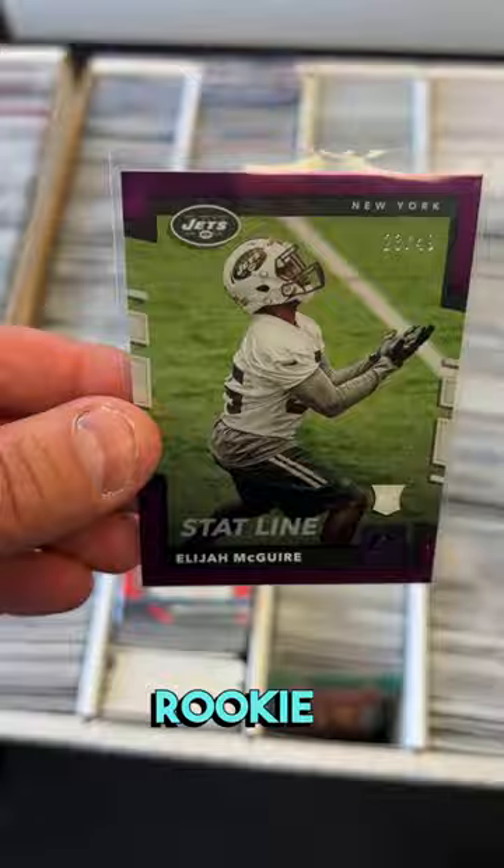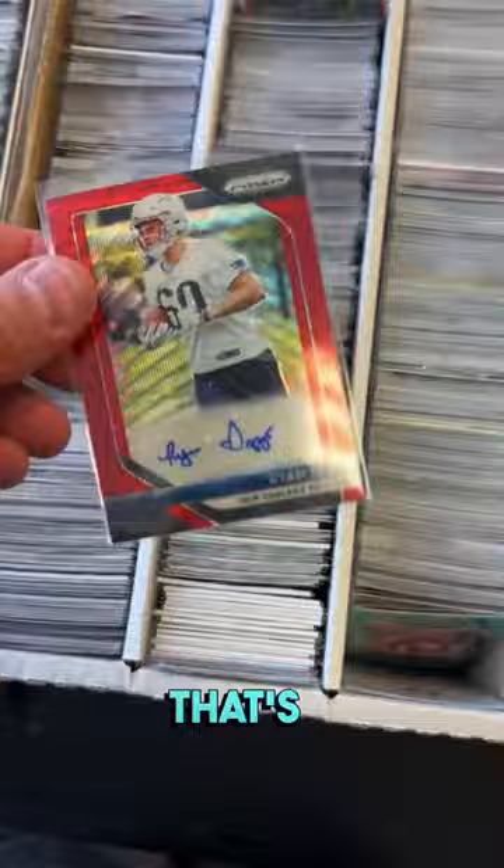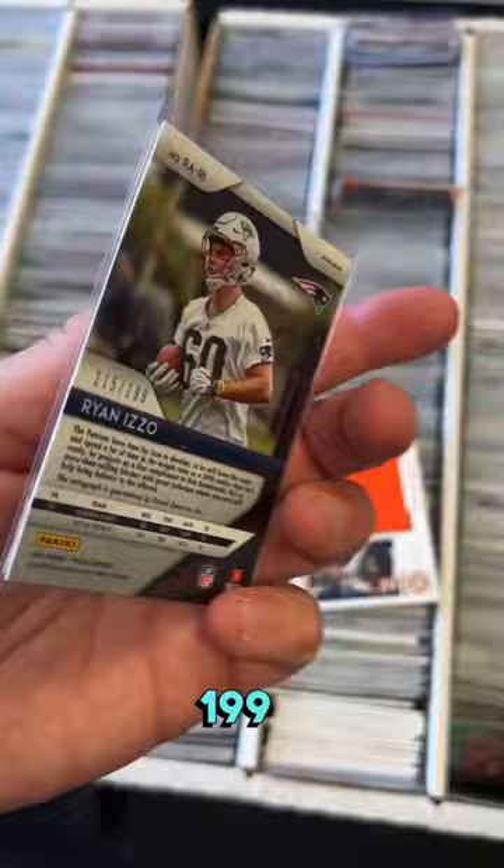We've got an autograph numbered rookie card of Ryan Izzo. That's a great looking card — it matches the New England Patriots colorway. It's numbered to 199. I'm going to pick that up.